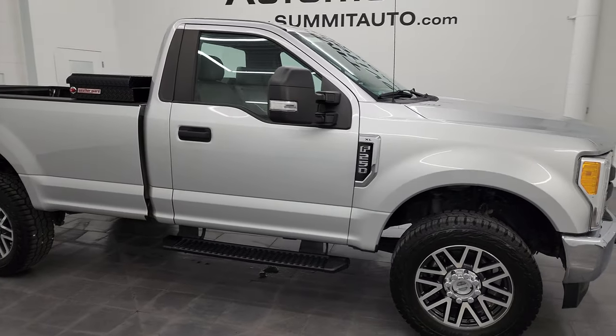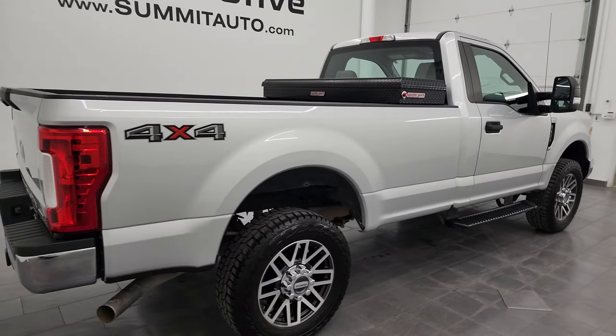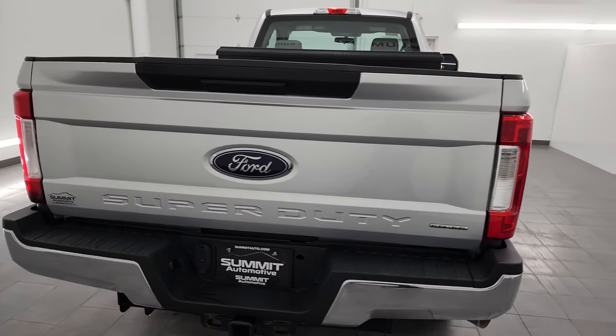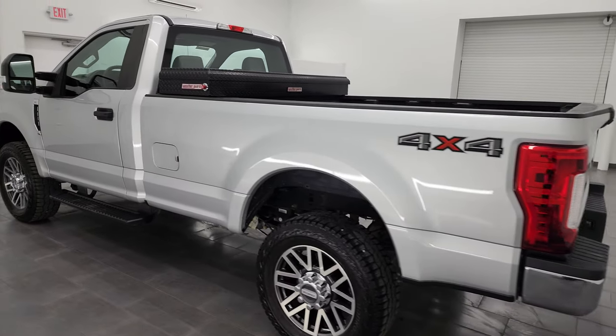Hey, this is Brett and this 2017 Ford F-250 regular cab long box XL is stock number 14421Z. I am here at Summit Automotive in Fond du Lac, Wisconsin, your new and used heavy duty truck headquarters.